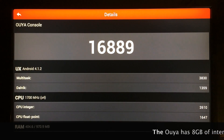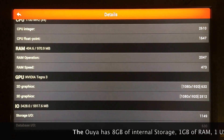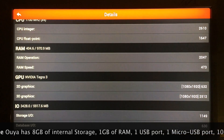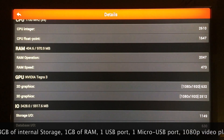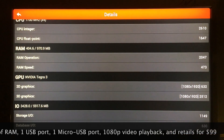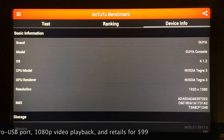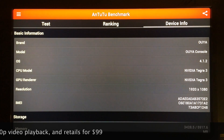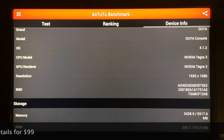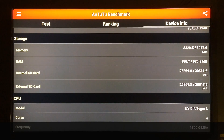Here are the details of the OUYA test: 16,889 was the total score. Scrolling down, you can see the RAM, the CPU, and the 2D and 3D graphics, which are both in 1080p. The OUYA does in fact push XBMC in 1080p. The Gbox Midnight MX2 does not push XBMC in 1080p, so if you're looking for full HD, you might want to stick with the OUYA. The OUYA runs Android 4.1.2 at 1920x1080 resolution.